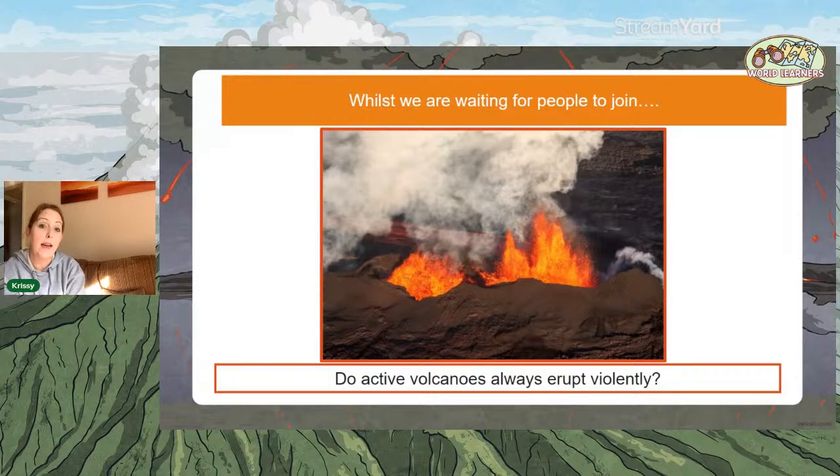There are two key words: active, because we're going to be looking at different types of volcano today, and also violently — whether they all erupt violently. We have this idea of volcanoes having huge explosions of lava, we have Pompeii in our heads, and those huge chemical reactions. But do they always erupt violently? That's what we're going to be thinking about while we look at volcanoes.